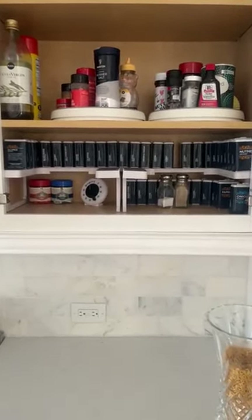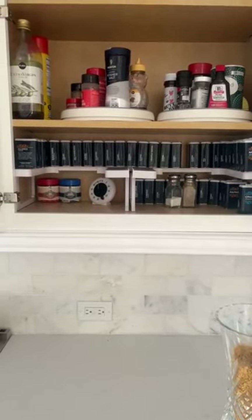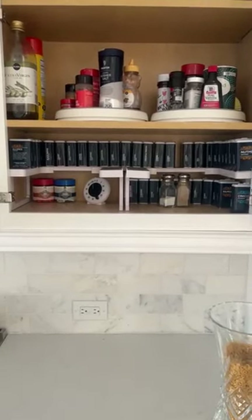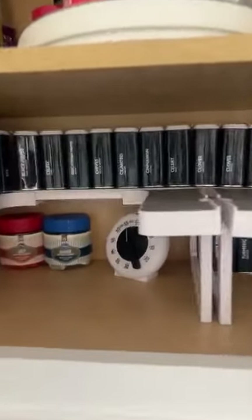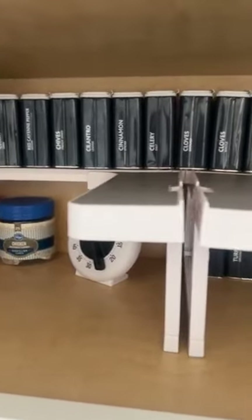The nice thing is the Kroger ones are cheap. The tins are from Kroger. So if you have a Kroger store or a Kroger affiliate store — like Smith's, Vons, City Market — any of those carry them. It's so easy, and then you just always know where everything is at. I started this about a year ago and I love it.